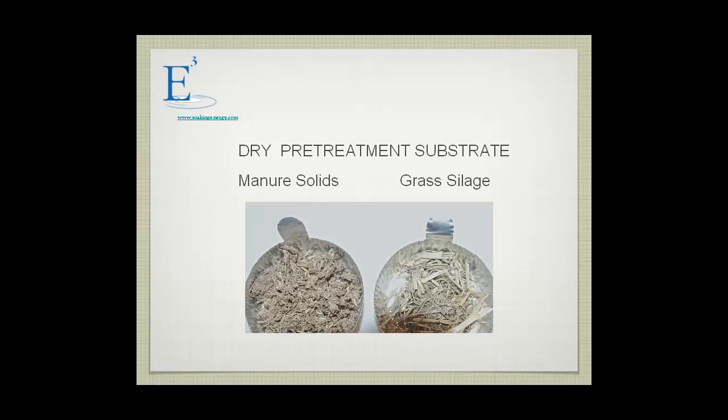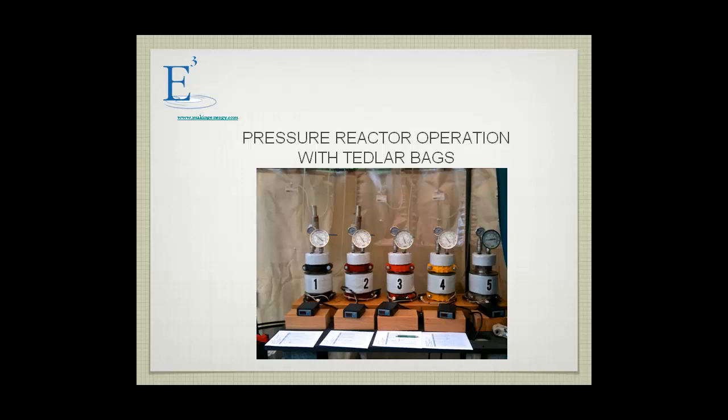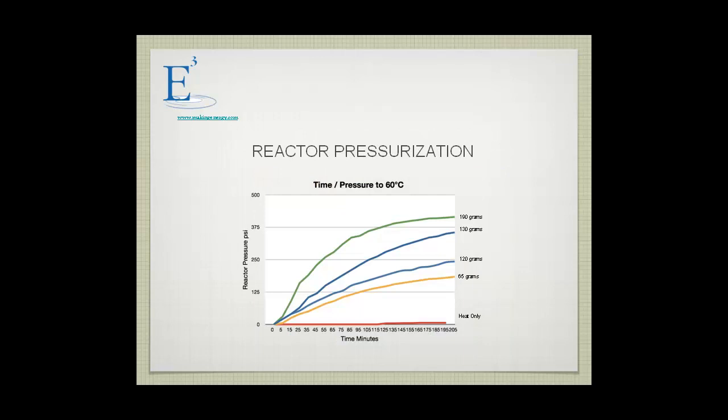We had five reactors. In each reactor, we put different quantities of ammonium bicarbonate at different ratios of solid to ammonium bicarbonate. In the final reactor, we didn't add any ammonium bicarbonate — it was just heat treatment. We measured the temperature on the outside and inside as well as the pressure that occurred. As we heated up the reactor, it became pressurized. This was a pressure-time curve up to 60°C, and the upper curve has the highest ammonium bicarbonate loading; the lowest curve is heat only, with no bicarbonate.